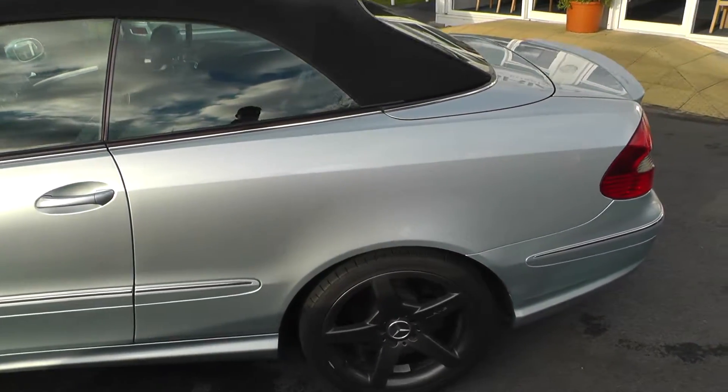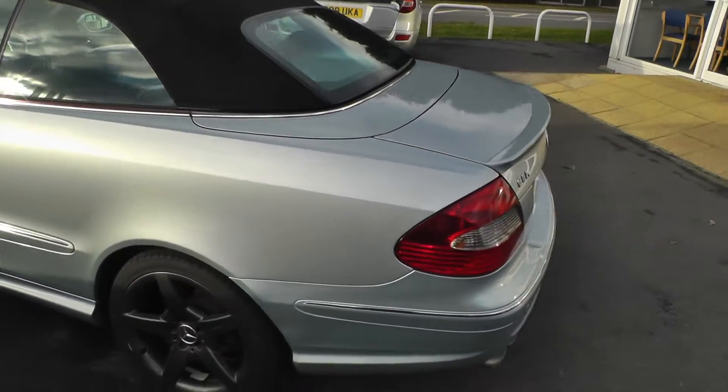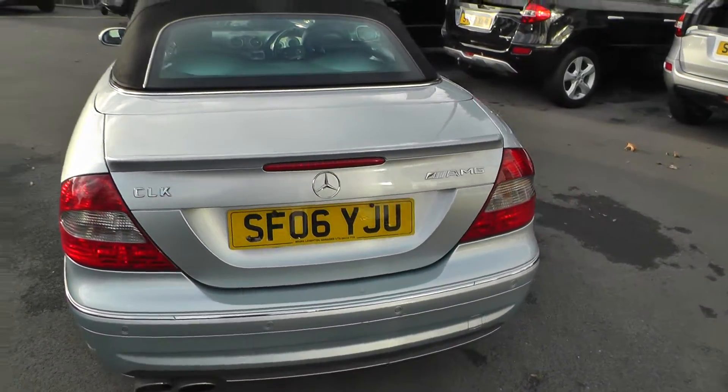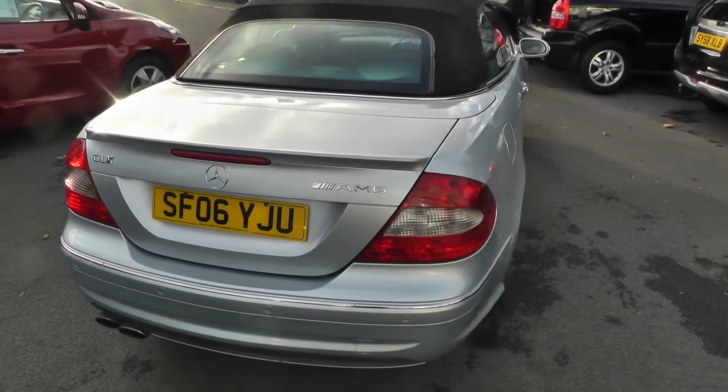It has alloy wheels, colour coded wing mirrors, rear parking sensors, and as you can see it's in immaculate condition for its age and mileage.